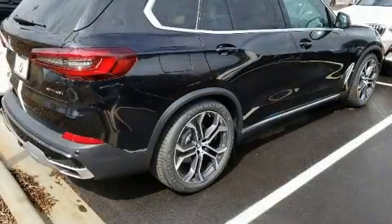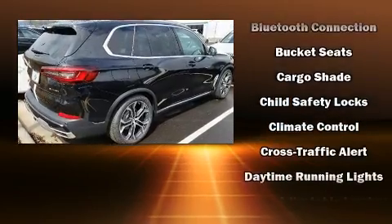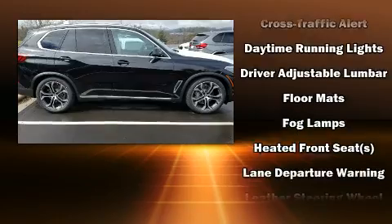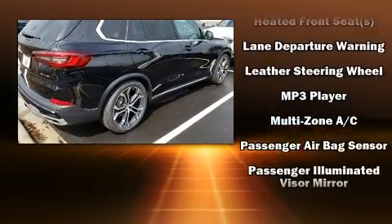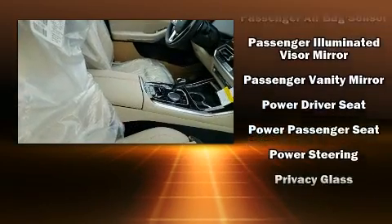BMW also prioritized safety and security with features such as dual front impact airbags with occupant sensing airbag, head curtain airbags, traction control, brake assist, a security system, an emergency communication system, and four-wheel disc brakes with AVS.